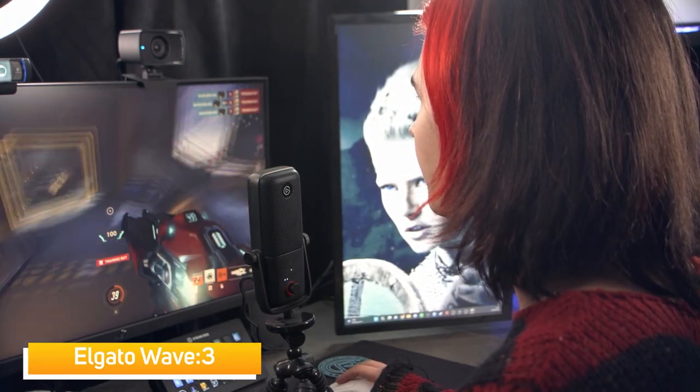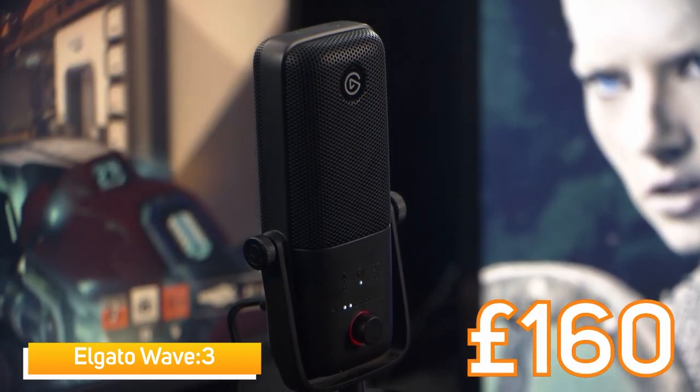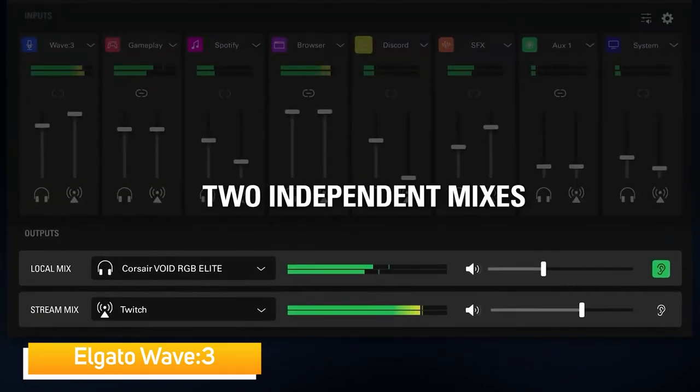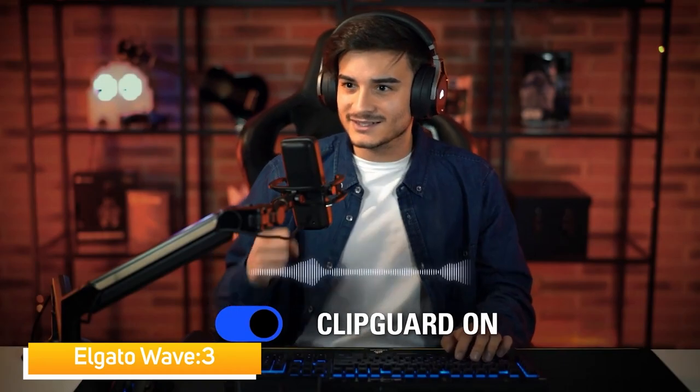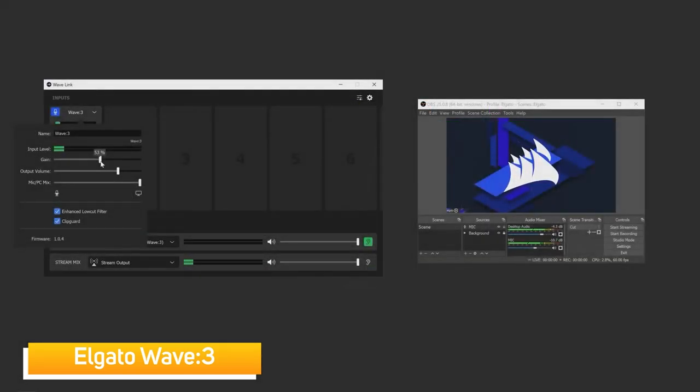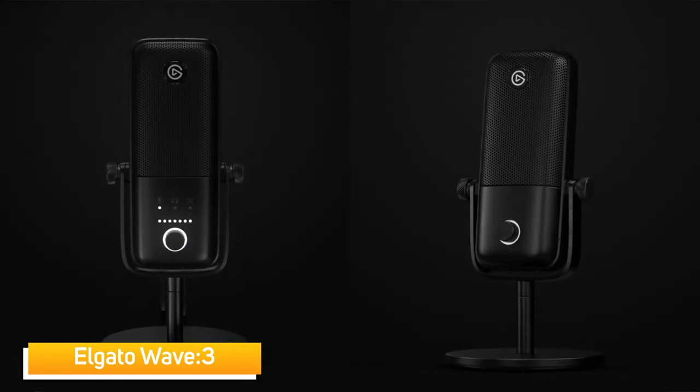Second was the Elgato Wave 3 microphone, the best selling microphone at Scan Computers, retailing at around £160. This microphone is incredible because of the software it comes with — packed full of useful features to tweak the sound of your voice, links directly to a stream deck, and splits your audio channels like game, voice, system and mic into independent volume control. You can also grab its other version, the Wave 1, for under £100. It's plug and play and ready to use almost immediately after downloading the software.